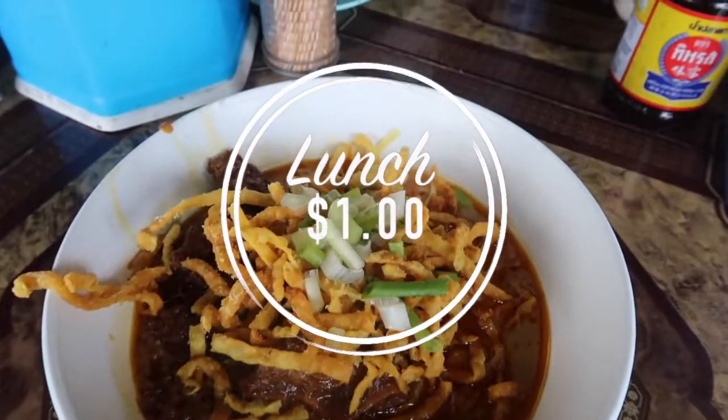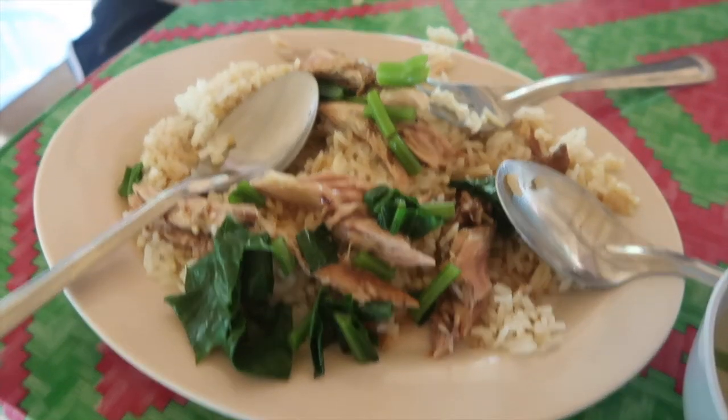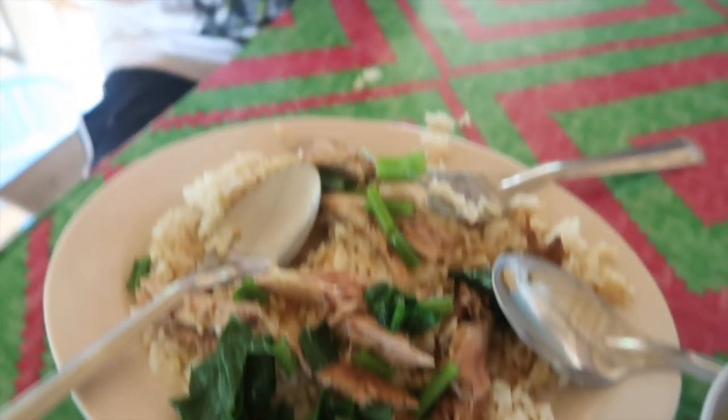Lunches are only about $1. They're rice noodles with some chicken or pork and they are absolutely delicious. I think they're one of my favorite dishes. They're really, really good.